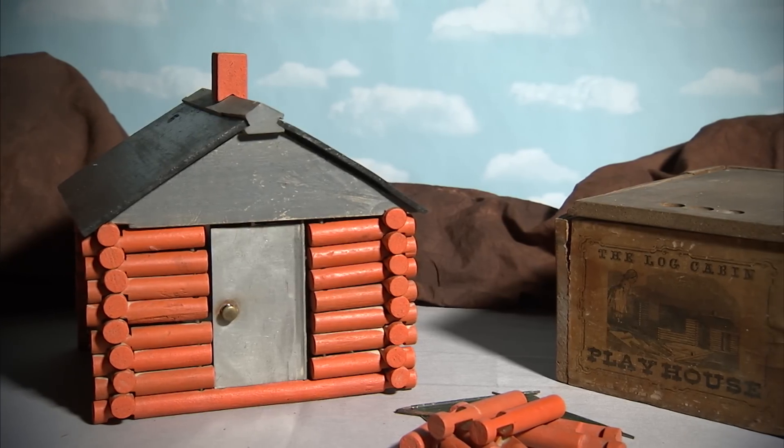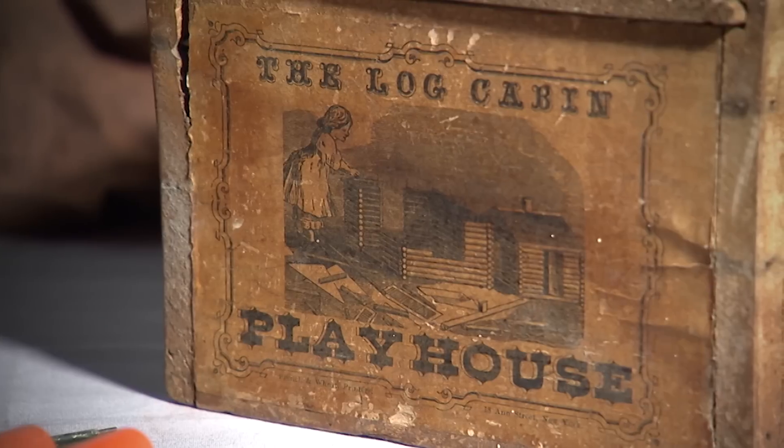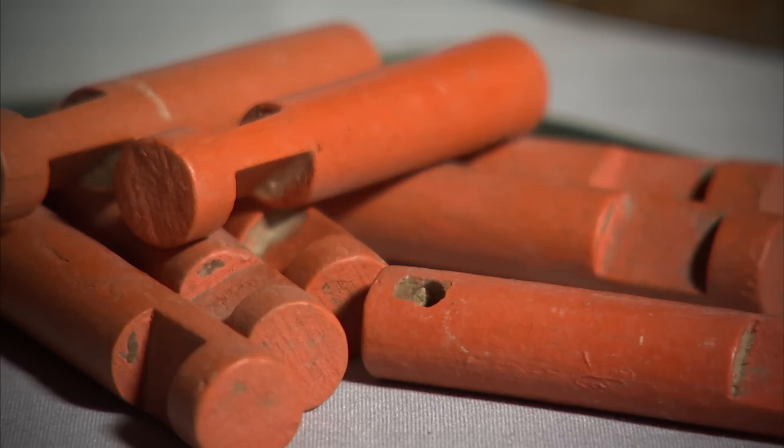In the 1860s, Joel Ellis of Springfield, Vermont, designed a new toy called the Log Cabin Playhouse. Ellis' construction set utilized a system of interlocking logs.